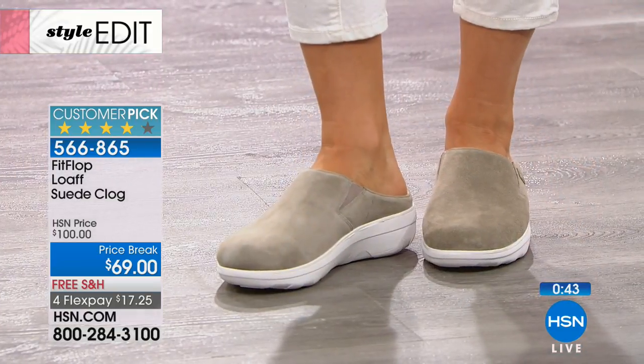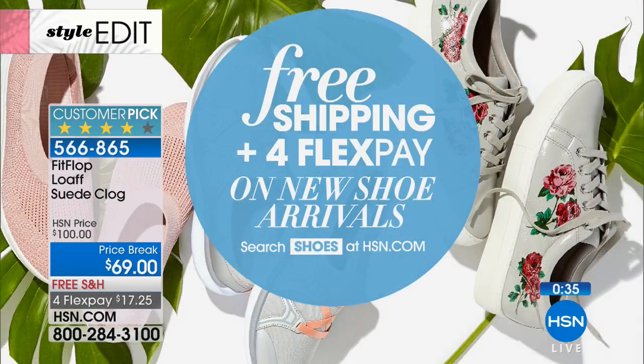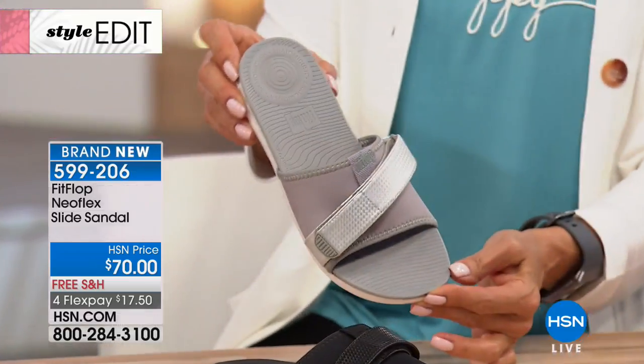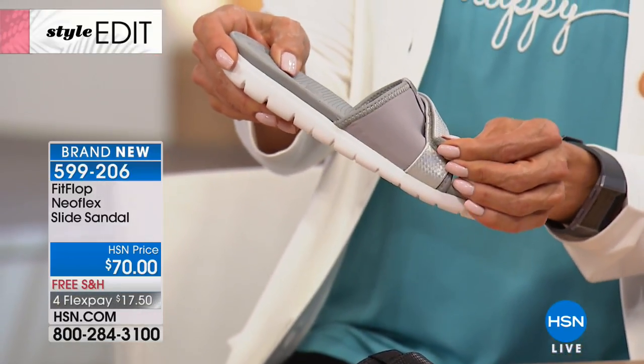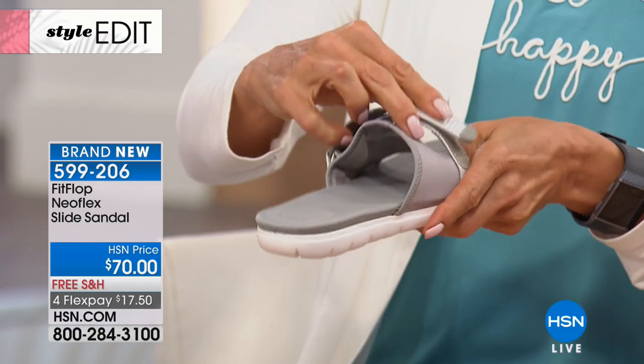You can just slide it on and take it out to the grocery store — that's what we love about clogs. Don't forget, we've got free shipping on every single FitFlop style — every FitFlop is coming to you with no charge to ship. Put a flex pay down, and we've got four flex on all styles tonight. Now, this brand new style from FitFlop — the Neoflex Slide Sandal — how great is that strap? It's actually customizable. It's a neoprene upper, which is great for lots of flexibility.